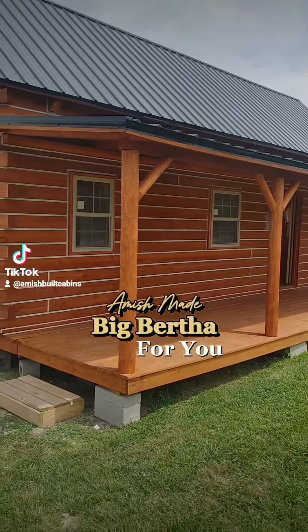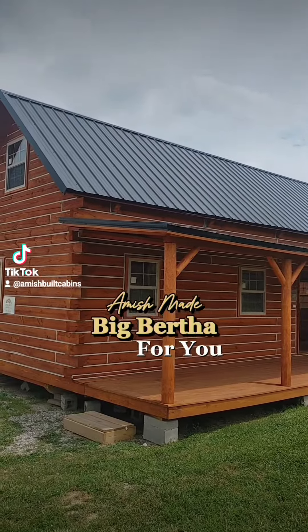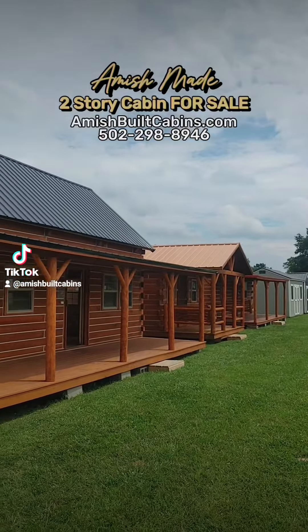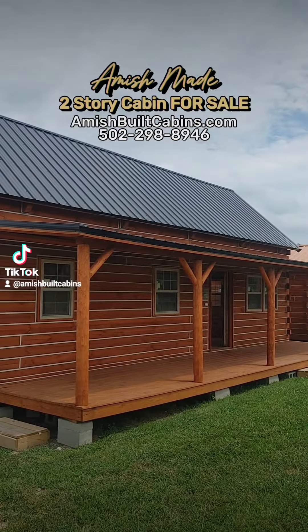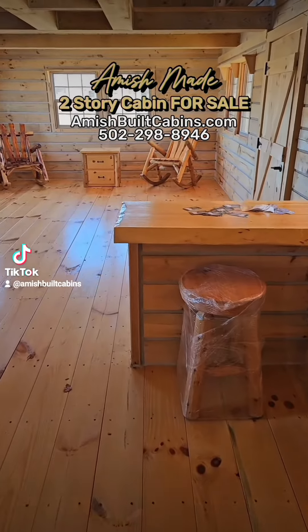Let's show you the Big Bertha Baby — 14 by 32, 796 square feet, with a six-foot by 32-foot covered porch. We ship them nationwide. This is a prefab cabin.